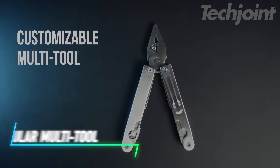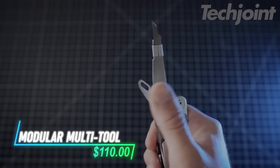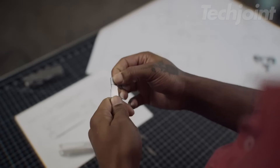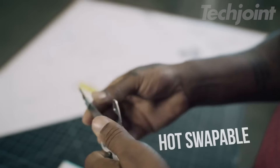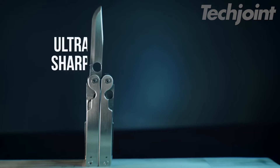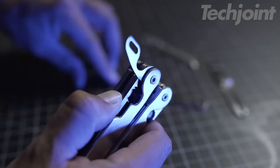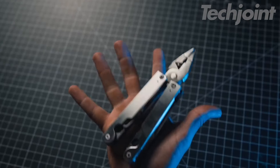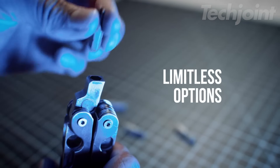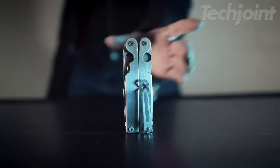This customizable multi-tool is designed for versatility and efficiency, perfect for weekend projects or professional use. With a unique hot-swap pivot system, you can easily replace and rearrange tools to suit any task. Crafted from high-quality materials, it offers durability while remaining compact and lightweight for easy portability. Whether tackling everyday challenges or preparing for the unexpected, this multi-tool has you covered.